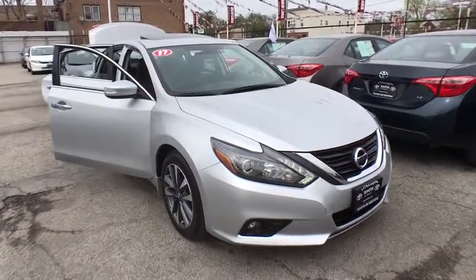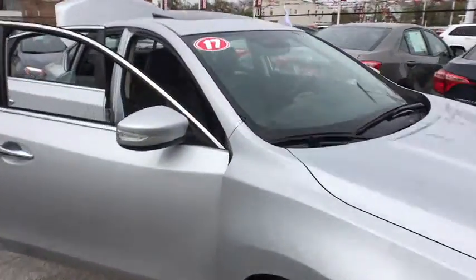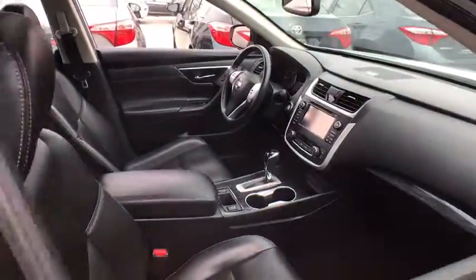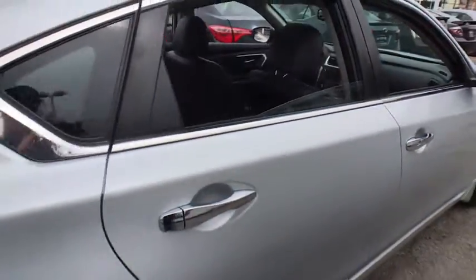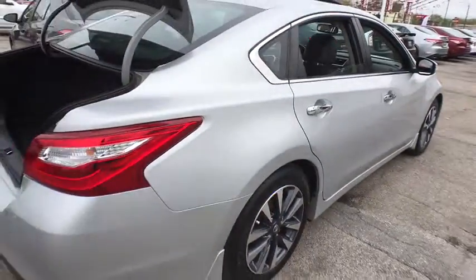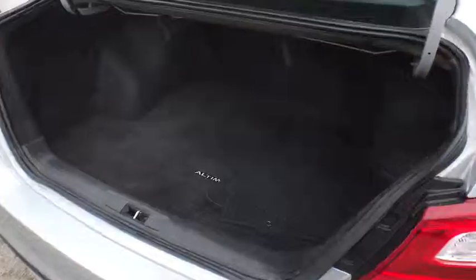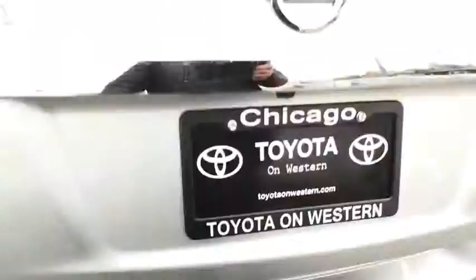The 2017 Nissan Altima. The Nissan Altima offers advanced features to make life easier, and most of the features come standard. Combine that with the powerful engine, six standard airbags, and over 5,000 quality and performance tests, and you'll see the Nissan Altima is made to drive.